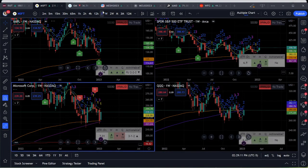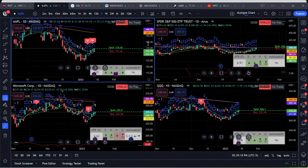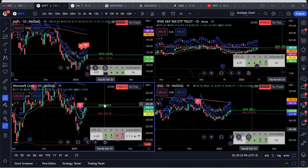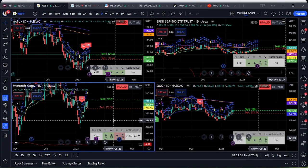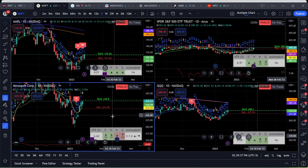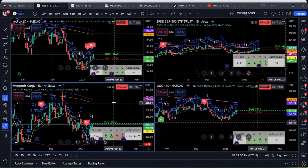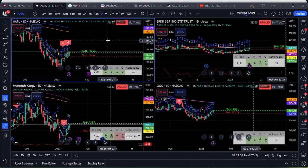Looking at them on the daily in relation to the 200 — Apple is still way down there and Microsoft as well. Microsoft has a gap to the downside that could be filled. I would definitely target that gap if we go to the downside first, and then on the upside we can still target the 200.